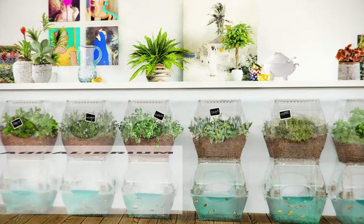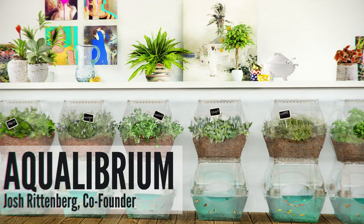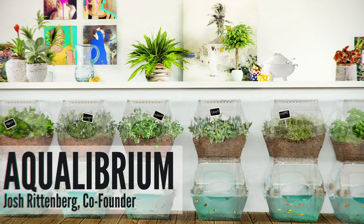What's on Engineer vs. Designer? Well, this week we talked to one of the co-founders of the recently successful Kickstarter project that's bringing self-cleaning aquariums into living rooms and also grow food — Mr. Josh Rittenberg of Aquilibrium. We'll talk with Josh about how he got the idea and what kind of advice he has for taking risks with Kickstarter campaigns. Be sure to head over and check that out at EngineervsDesigner.com.